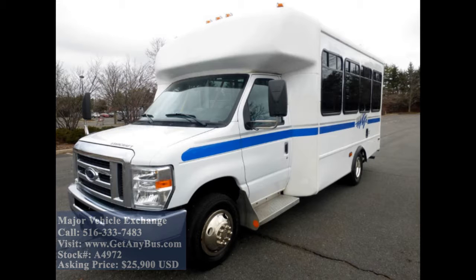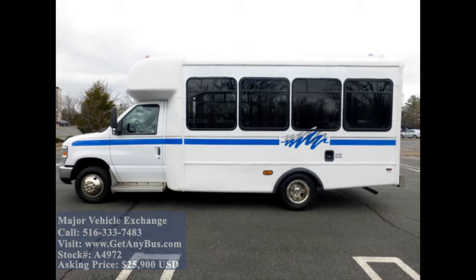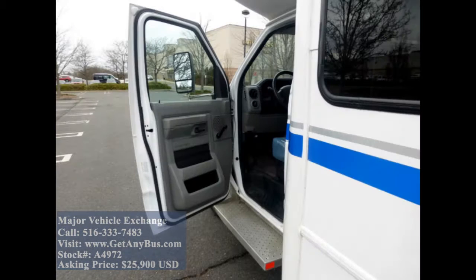This one-owner used bus for sale has a clear title as part of our check. It can accommodate up to 4 passengers plus driver and up to 6 wheelchair positions, and is ready for immediate delivery across the USA and Canada.